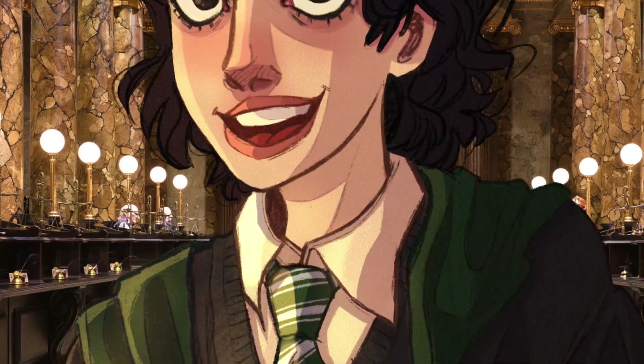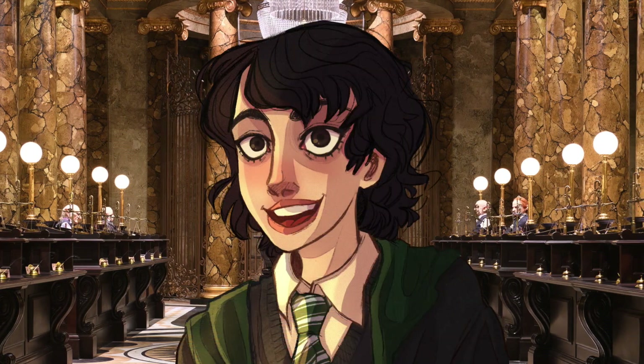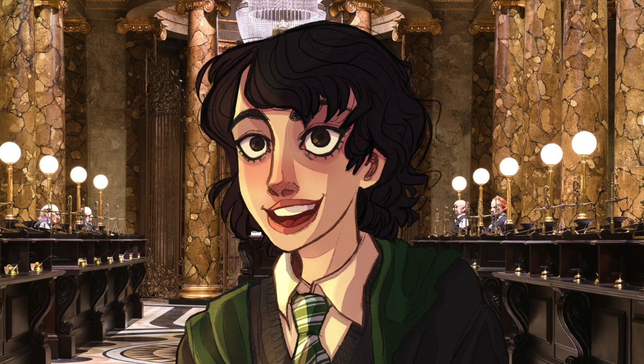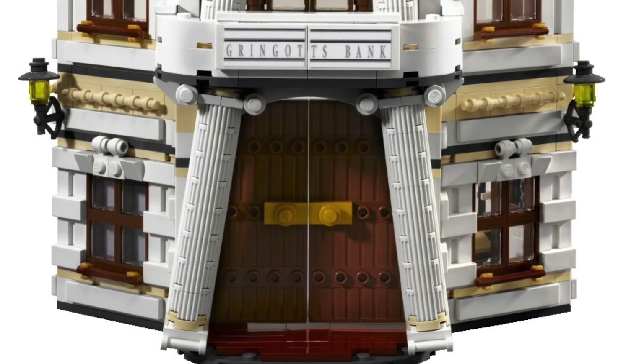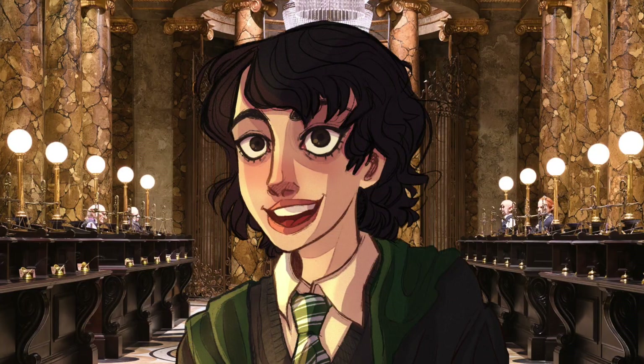Hey everyone, welcome back to my channel! In this video I'm super excited because I have some news for you guys regarding the Gringotts Bank set coming out very very soon. It's been confirmed that the D2C set of 2023 for Harry Potter is Gringotts Bank, and I couldn't be more thrilled. The rumors have been around for so long but I had no time to make a video on it until now, and I am so hyped for this.